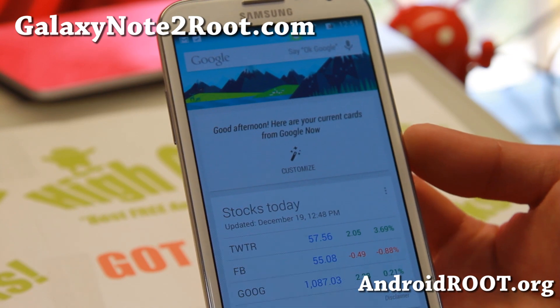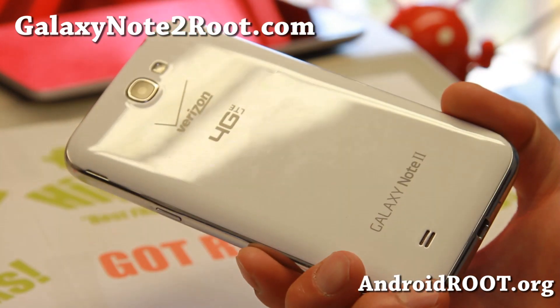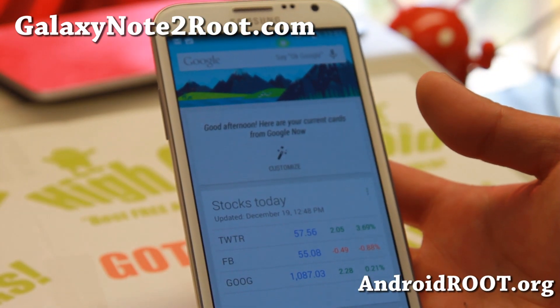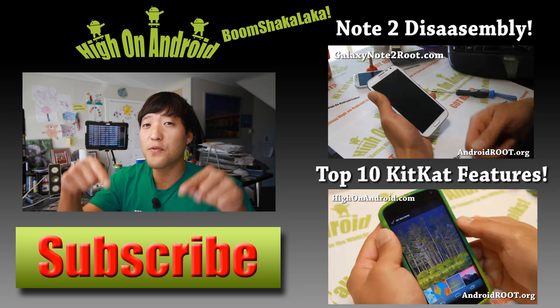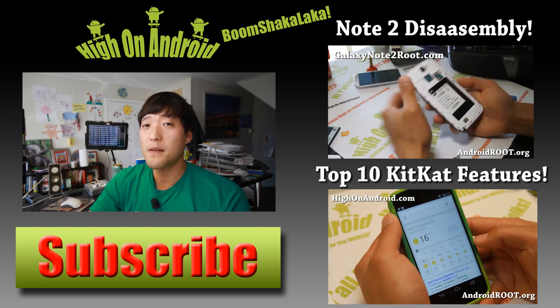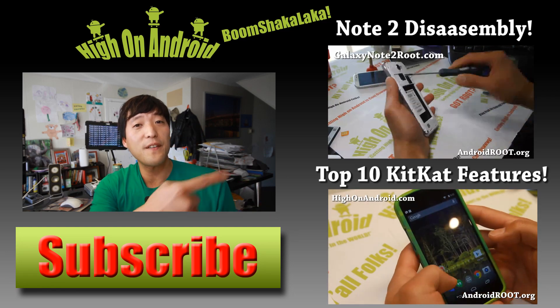And that's about it, folks. I will see you guys soon. If you have a Galaxy Note 2, don't forget to subscribe to my email list at GalaxyNote2Root.com. Thanks guys for watching. If you enjoyed this video, don't forget to hit that thumbs up button and the subscribe button below to get more cool ROM reviews, tips, tricks, and more. Also check out the Video of the Week over here if you haven't yet.